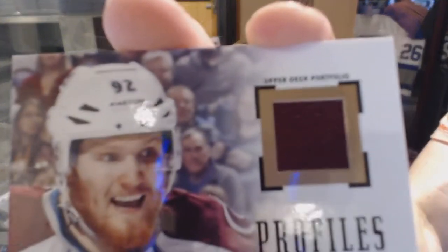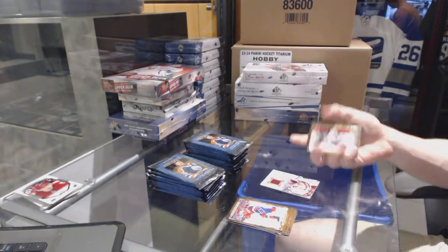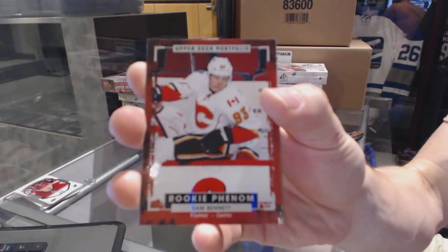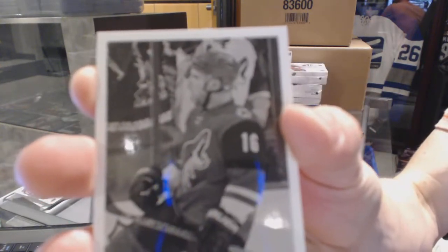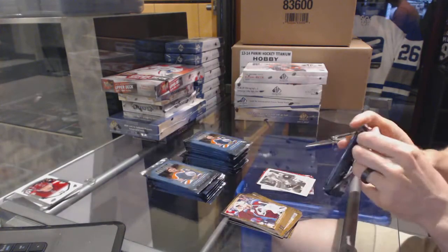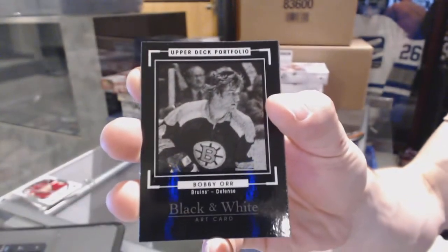We start with a Profiles jersey for the Colorado Avalanche, Gabriel Landiskov. Rookie for the Calgary Flames, Sam Bennett. Portraits for the Arizona Coyotes, Max Domi. Black and White Art Card for the Boston Bruins, Bobby Orr.